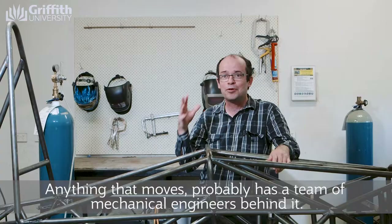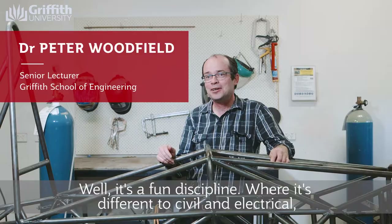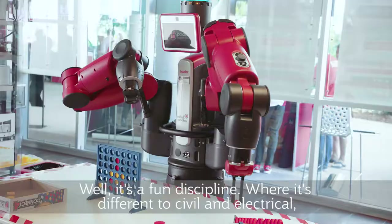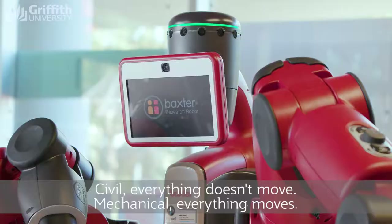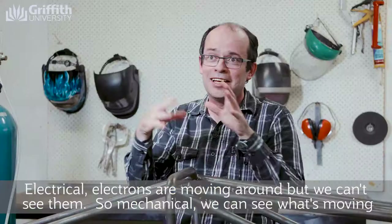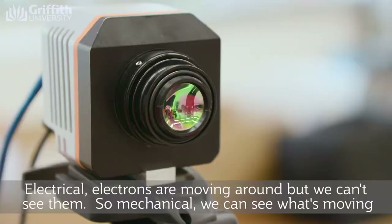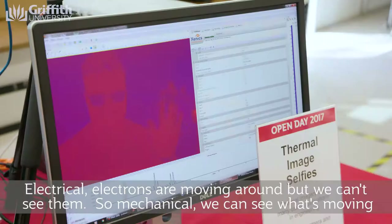Anything that moves probably has a team of mechanical engineers behind it. It's a fun discipline where it's different to civil and electrical. Civil, everything doesn't move. Mechanical, everything moves. Electrical, electrons are moving around but we can't see them. So mechanical, we can see what's moving.